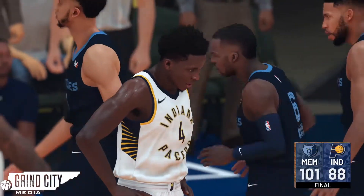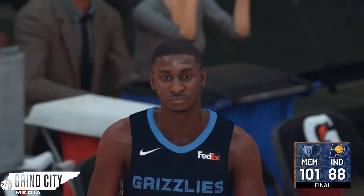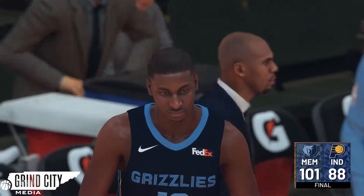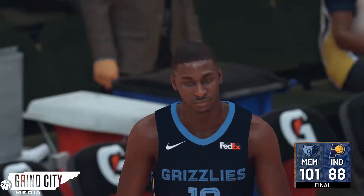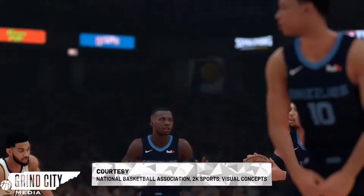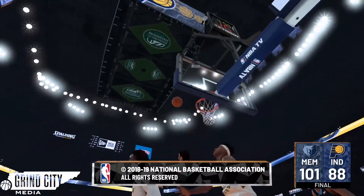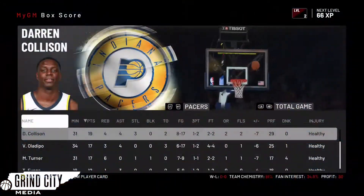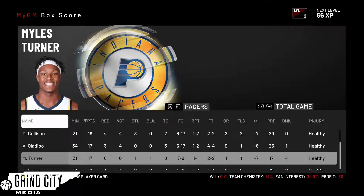Your final score: Memphis Grizzlies 101, Indiana Pacers 88. The Memphis Grizzlies get their first victory of the year — an impressive win. They played offense and defense. Jaren Jackson Jr. had a nice debut game; the Grizzlies contained Victor Oladipo, and Bogdanovic couldn't hit his threes — those were the main reasons Memphis won today. Now let's look at the stats from the game and the 10-game recap.